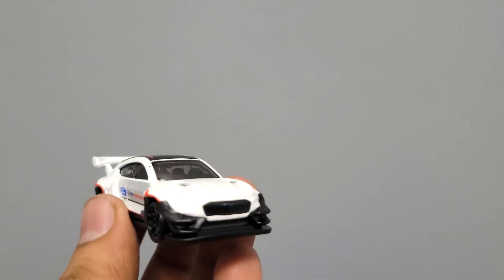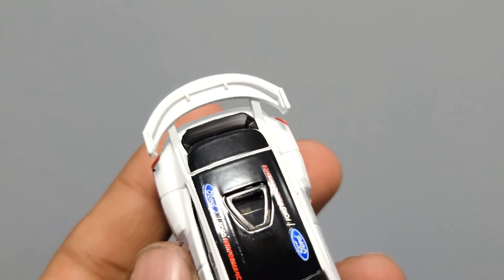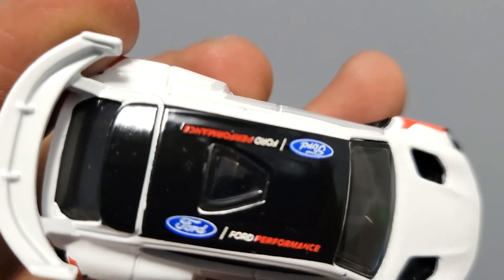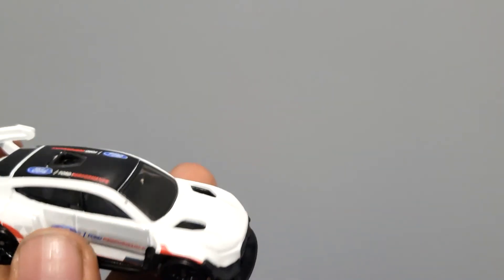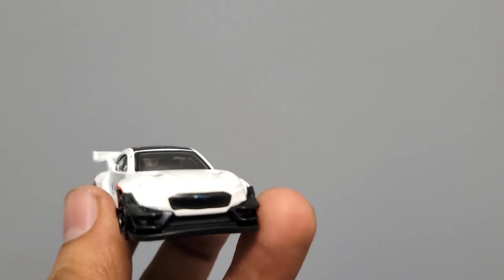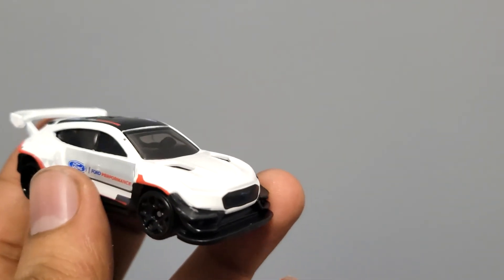Other than that there isn't much detail. You do have hood scoops on the top and Ford Performance printed on the top too. But the headlamps aren't detailed, neither are the tail lamps. It's interesting because Hot Wheels sometimes makes castings with really nice details, and then they do something like this.